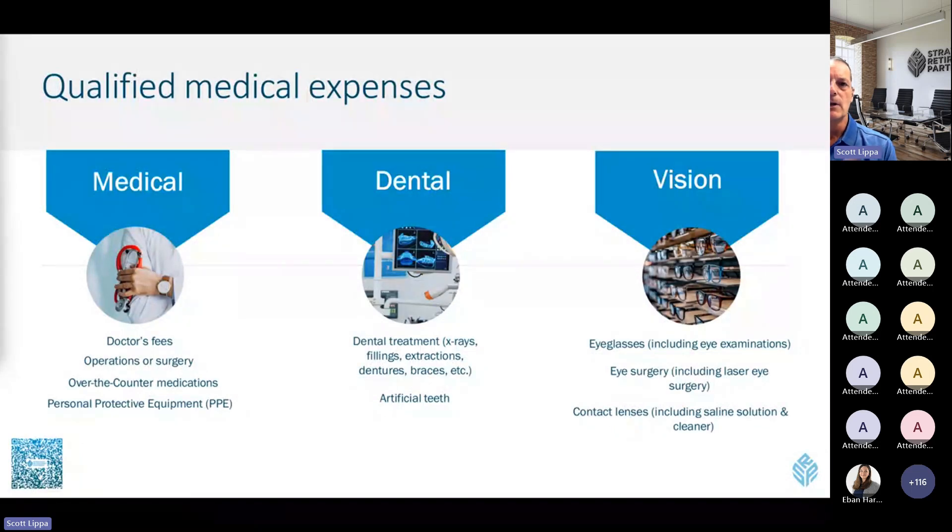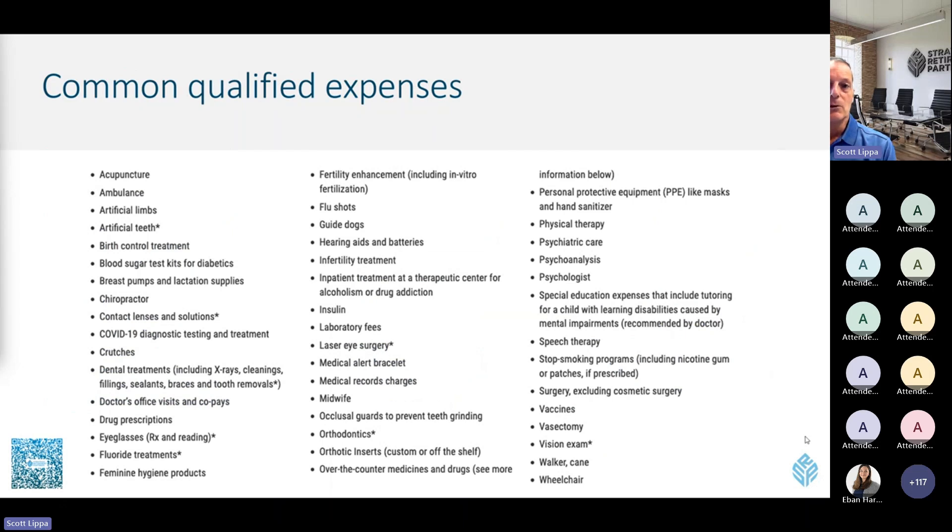Here's a thorough list of covered items. A few that may surprise you: wheelchairs, psychiatric care, and infertility treatment — which can be pretty expensive — are all covered. Also crutches, drug prescriptions, eyeglasses, fluoride treatments, guide dogs, and physical therapy. IRS Publication 502 is constantly being updated, so if you have any question, check that publication or consult a qualified tax professional.